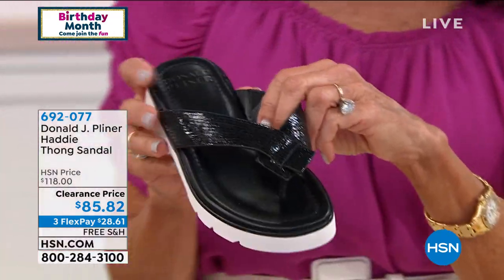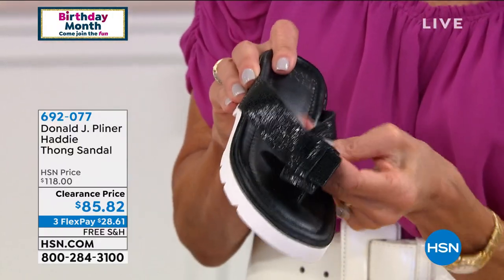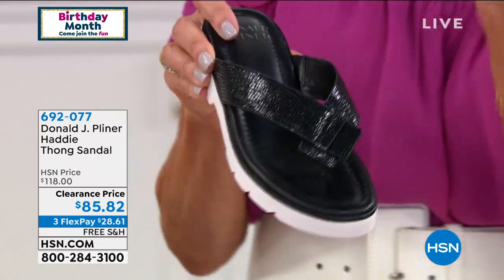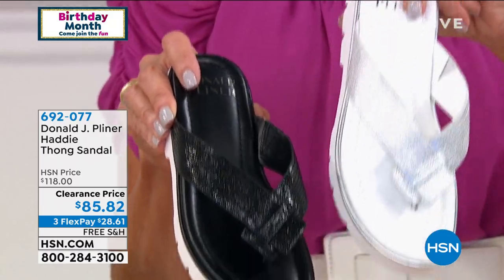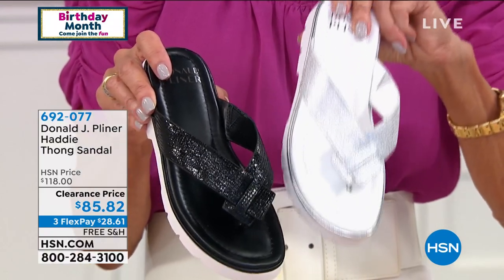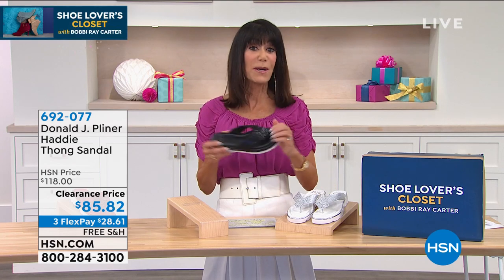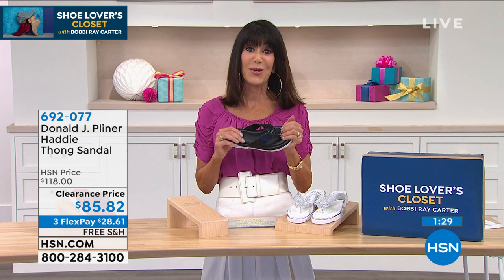Here it is in the black — beautiful, isn't it? Even if I just touch it and move it a little, you can really appreciate how incredibly soft this is. And of course we have it in silver — giving you your perfect white sandal. Today, silver is the most limited with only 140 remaining. Free shipping and handling today, great special price from $118 down to $85.82.